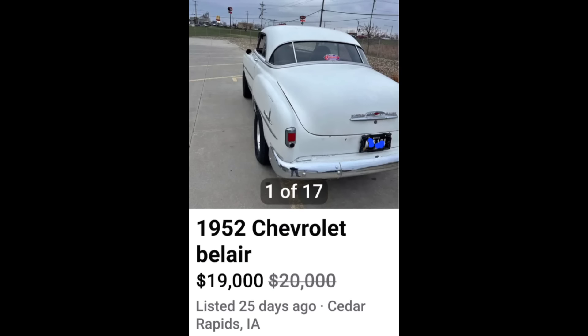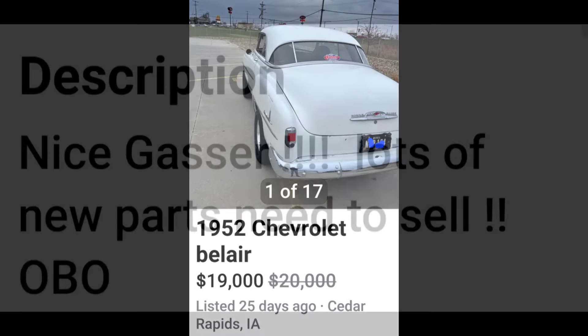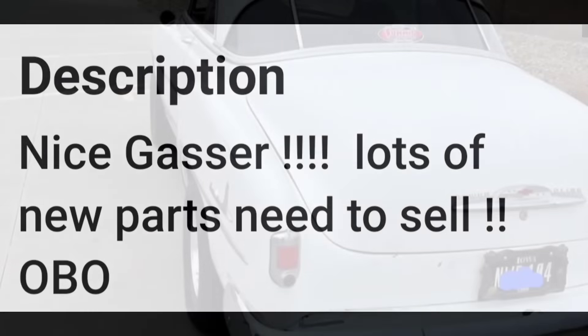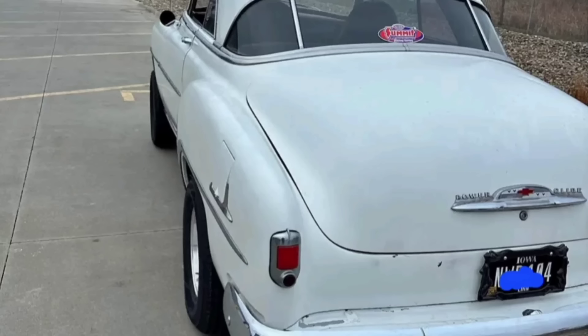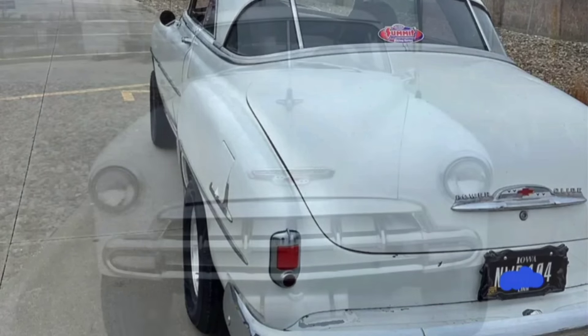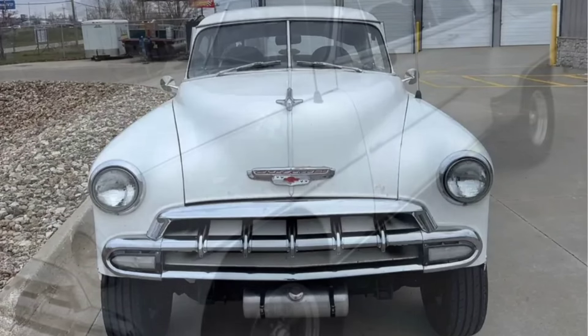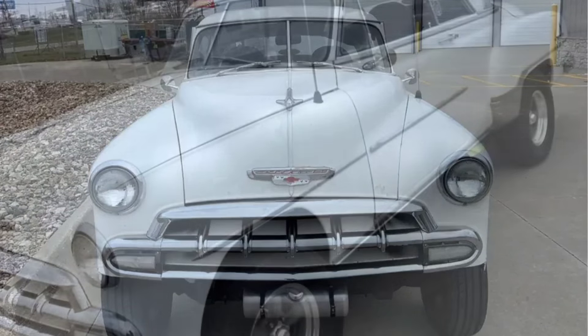Next, a little 1952 Chevrolet Bel Air for $19,000. The seller says: nice gasser, lots of new parts, need to sell, or best offer. For the era of gassers, this one actually doesn't look bad — I think it's a pretty cool little car. Is it $19,000 cool? I'm not quite so sure about that. But overall from the pictures the body does appear to be in fairly solid shape. If you're into gassers, this might be something right up your alley. Would you give $19,000 on this little gasser? Leave it in the comments.